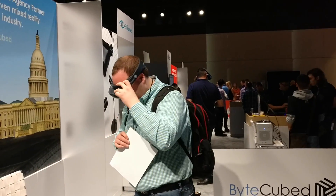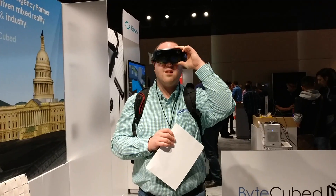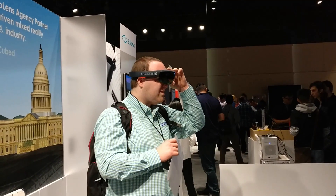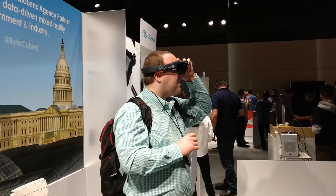And in this augmented reality world, you can experience places you've never been to before. Exactly. Anything else you'd like to share about this experience? I think we did a very good job covering it. Thank you so much.